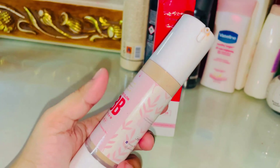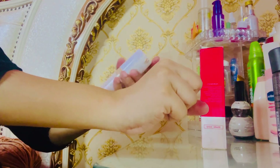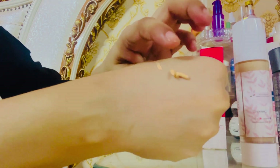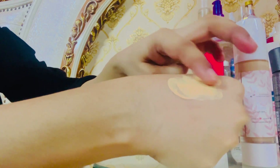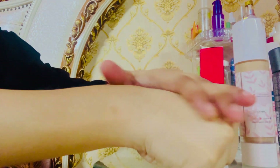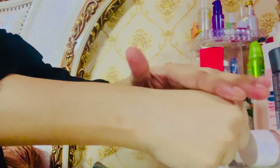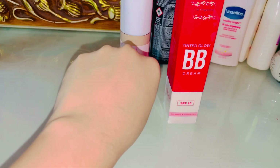This was the first time I tried it. The shade I chose is natural, which basically matches my skin tone. It is very lightweight — if I compare it to a sunscreen, this is a lightweight formula. The skin doesn't feel heavy, and there is a serum-type ingredient that gives a glow and hydrates the skin. The texture is very different from other BB creams.